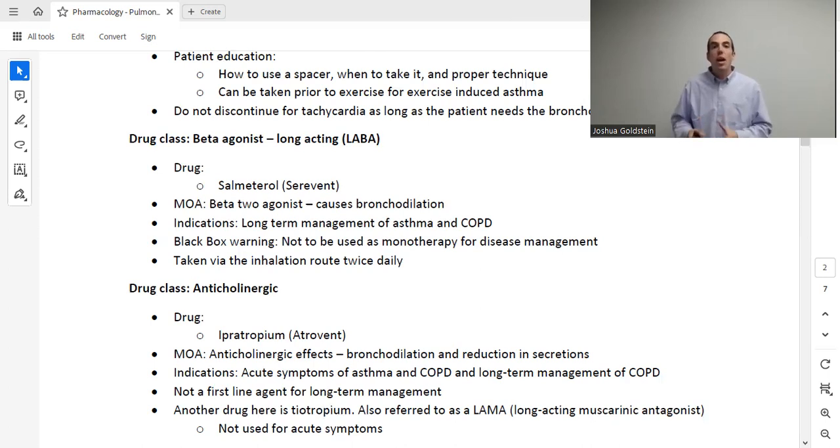Next is a similar but distinct drug class: long-acting beta agonists (LABA). Albuterol is a SABA — short-acting beta agonist. The LABA drug here is salmeterol. Both do the same thing, but albuterol kicks in in seconds to minutes while salmeterol takes days to reach its full effect. Salmeterol is strictly for long-term chronic management of asthma and COPD — it is not used for acute situations. It carries a black box warning that it should not be used alone to manage long-term asthma. SABA and LABA are not interchangeable.